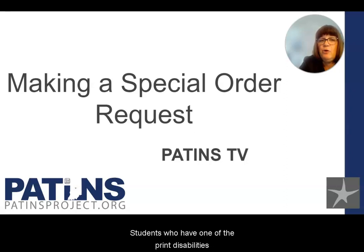Students who have one of the print disabilities identified by the IDEA need textbooks in their preferred format, as well as fiction titles and more. The files can be read on almost any device: smartphones, tablets, Chromebooks, computers, and assistive technology devices.